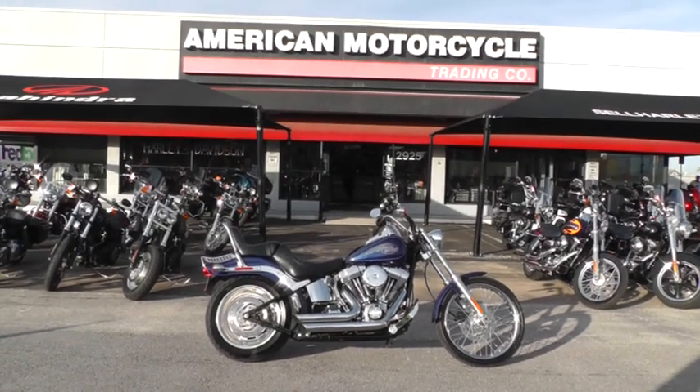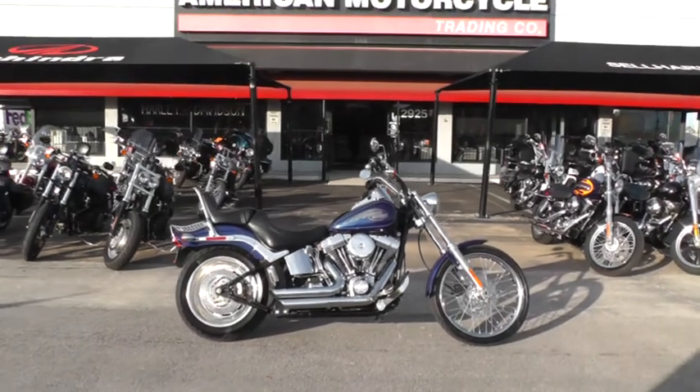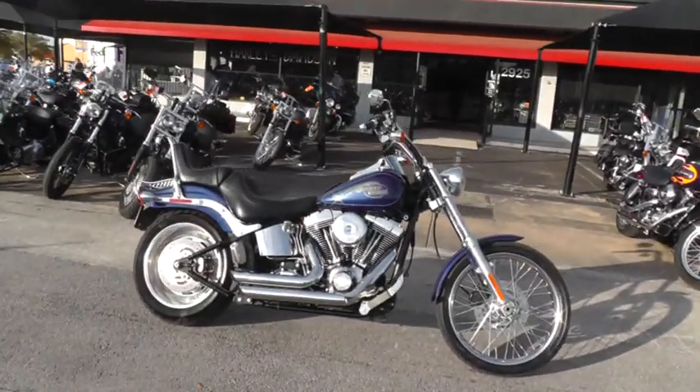Hello folks, Geno here with American Motorcycle Trading Company in Arlington, Texas. Today I've got a really nice 2007 Harley Davidson Softail Custom that I want to show you.